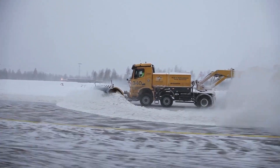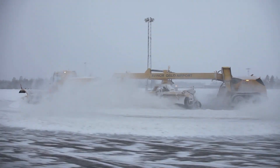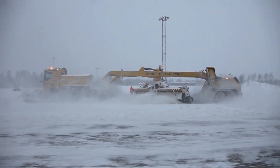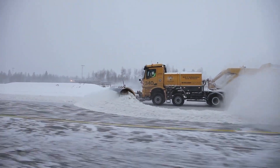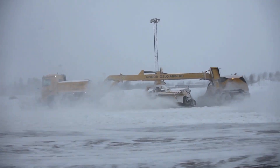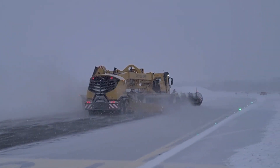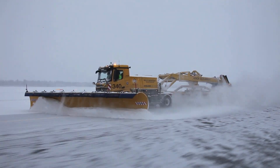This makes it an essential tool for airport operators, municipal authorities and other organisations that need to keep critical infrastructure clear during the harshest winter conditions. The Overassen RS-600 Performance Line's robust construction and user-friendly features make it a standout choice in the industry.